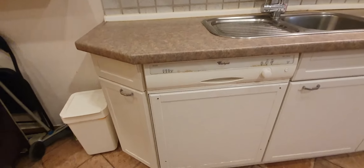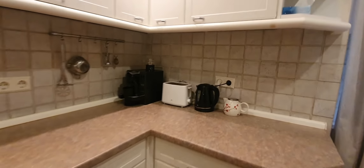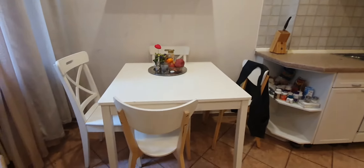Let's start first from the kitchen. Here you have the fridge, stove, oven, dishwasher, microwave, toaster, coffee machine, and dining table.